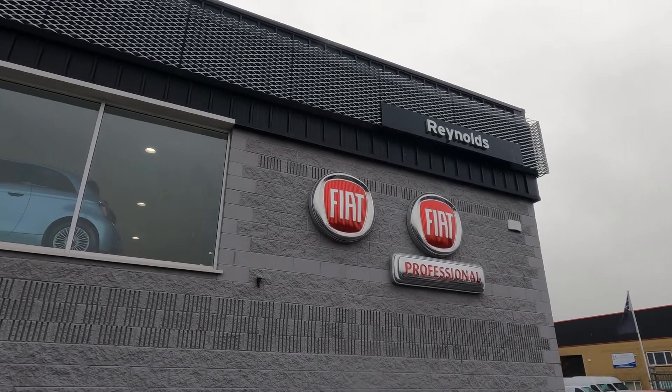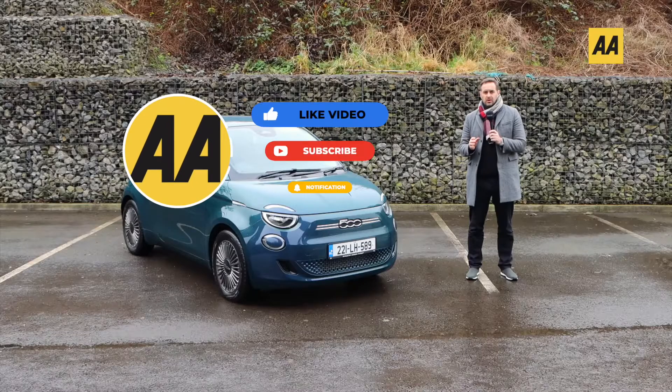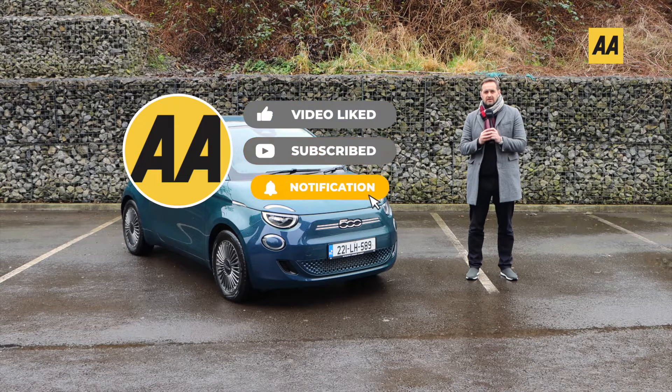Thank you very much to Brian Reynolds Fiat in Drogheda for the assistance in making this video. Please do like this video, subscribe and also hit that bell icon to stay in touch with all of our latest video releases.